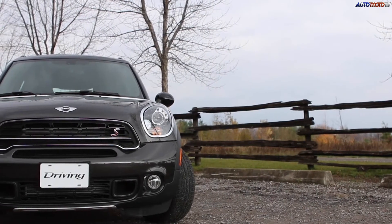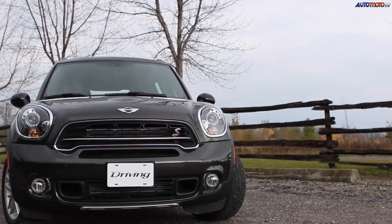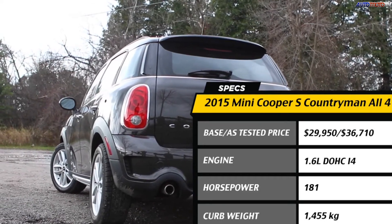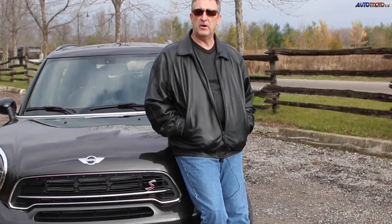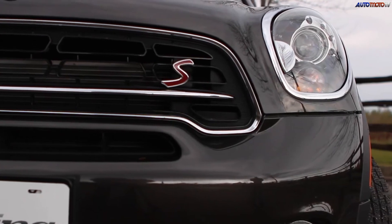What's new for 2015 is the consolidation within the Countryman range. The base Cooper model, the one with the normally aspirated 1.6-liter engine, is no longer available. Neither is the car available with front-wheel drive — it only comes with the All-4 all-wheel drive system.